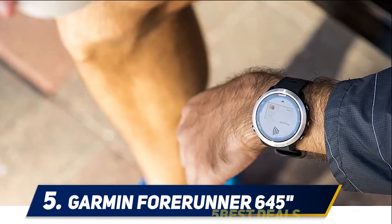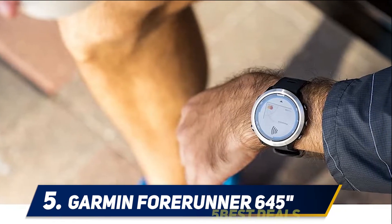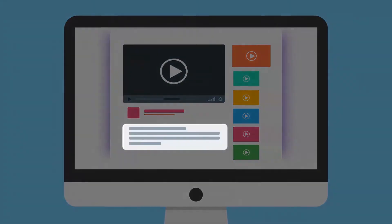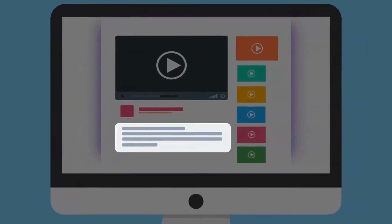This watch monitors your heart rate and performance, and automatically evaluates your current training status. The GPS mapping system and altitude tracking is known for its precision and accuracy, allowing runners to strive for more. For more information and price, check out the product links in the description.